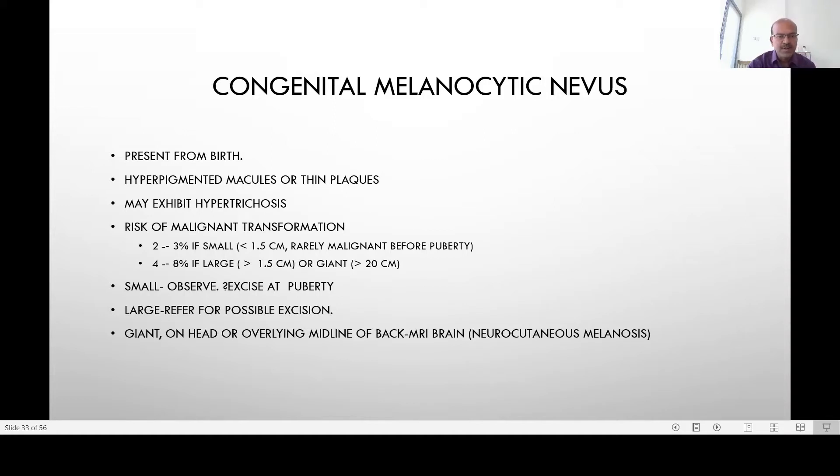If it is small, you can observe and, depending on cosmetic reasons, may consider excision at puberty. If it is large, refer for discussing excision early. For giant lesions on the head or overlying the midline of the back, consider MRI of the brain or spine, because there may be associated neurocutaneous melanosis and sometimes a risk of seizures in such cases.